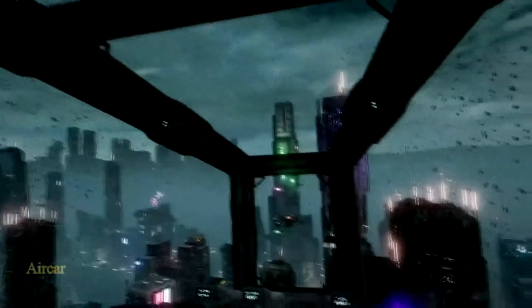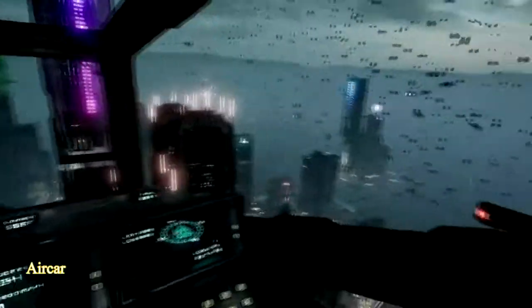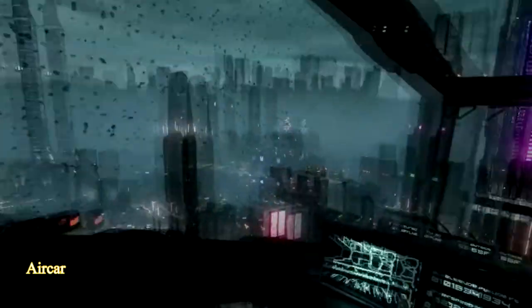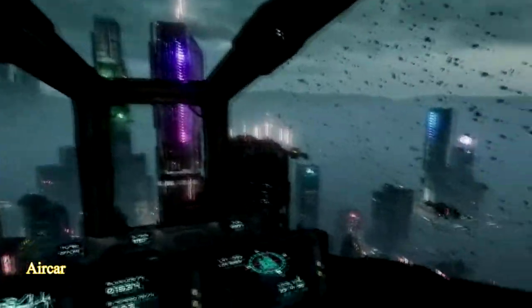And finally we have Aircar. Aircar is an amazing experience, and you can definitely tell a lot of work went into this. Fly around a futuristic city in none other than a hovercar and witness everything by looking out your window. Aircar has amazing graphics, and just looking out the window made me feel like I was on another planet.